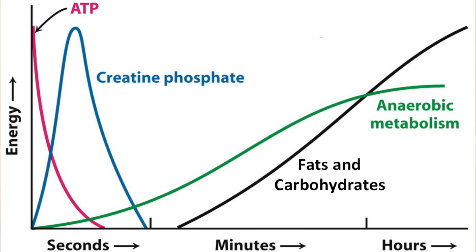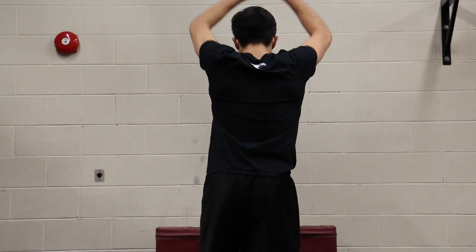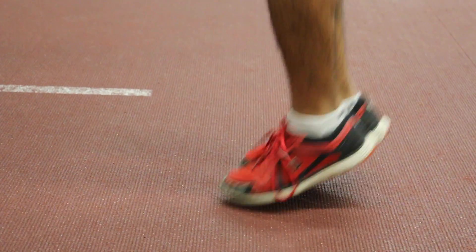Compare that to a marathon where you're running for hours — phosphocreatine is not really going to give you the benefit you need because all it's doing is acting as a buffer. Phosphocreatine is only important for a few seconds, at most a minute, versus hours of running during a marathon. So that's why it's really important that people don't blindly go and spend money on phosphocreatine without understanding its mechanism and when it's most useful.